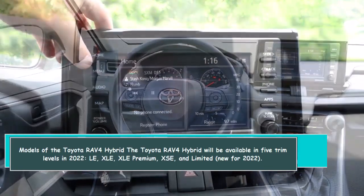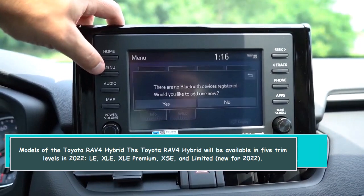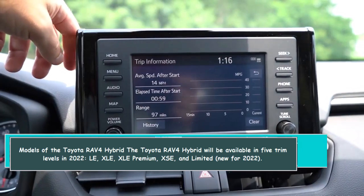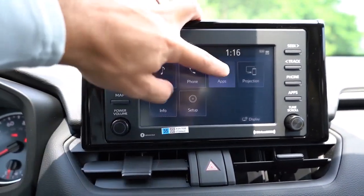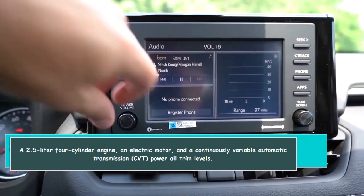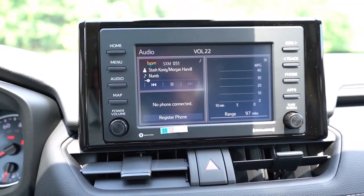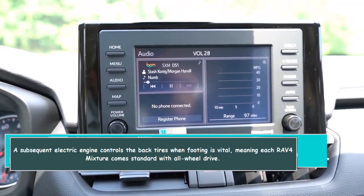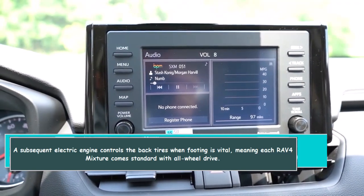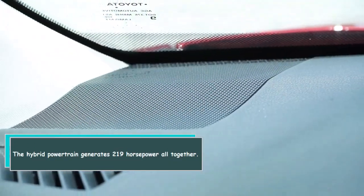The Toyota RAV4 Hybrid is available in five trim levels for 2022: LE, XLE, XLE Premium, XSE, and Limited. New for 2022 is the SE trim. All trim levels are powered by a 2.5-liter four-cylinder engine, an electric motor, and a continuously variable automatic transmission (CVT). A second electric motor powers the rear wheels when traction is needed, meaning every RAV4 Hybrid comes standard with all-wheel drive. The hybrid powertrain generates 219 horsepower combined.